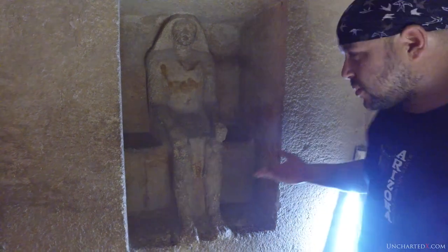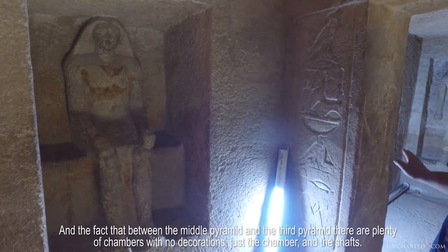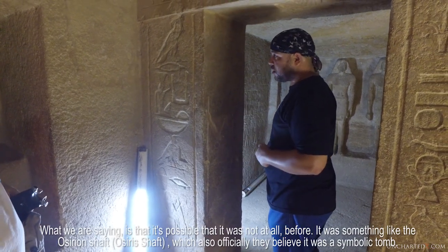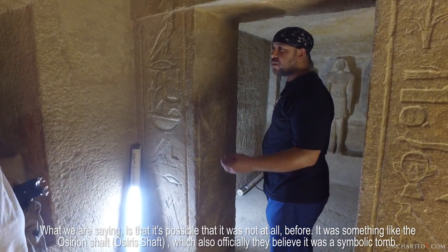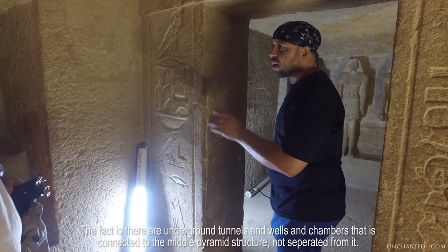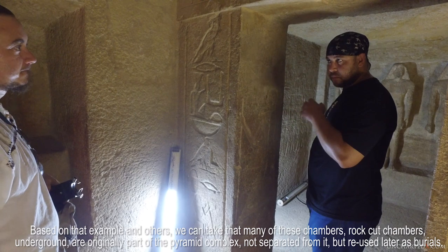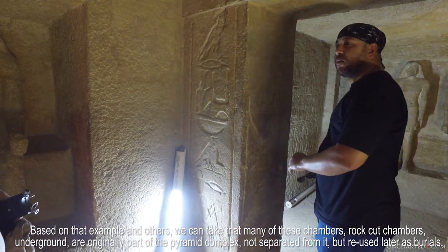This is more work. And the fact that between the middle pyramid and the third pyramid, there are plenty of chambers with no decorations — just the chamber and the shafts, and the flat wall. So repurposed as a tomb — it's definitely known as a tomb. What we are saying is that it's possible it was not a tomb before. It was something like the Osirian shaft, which officially is also believed to be a symbolic tomb. But there are underground tunnels and wells and chambers connected to the middle pyramid structure. Many of these rock-cut chambers underground are originally part of the pyramid complex, not separated from them, but reused later as burial spaces. It's a possibility.